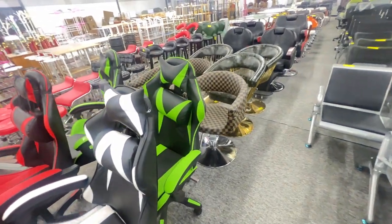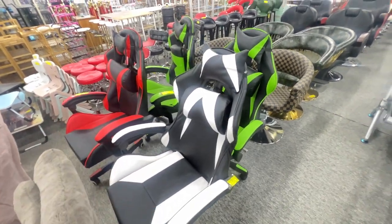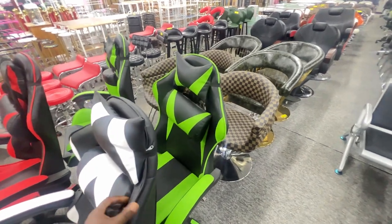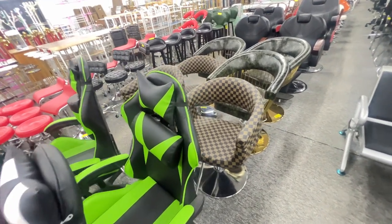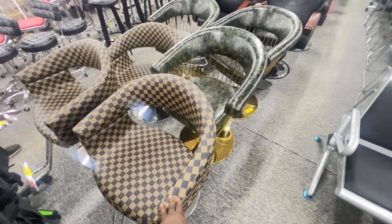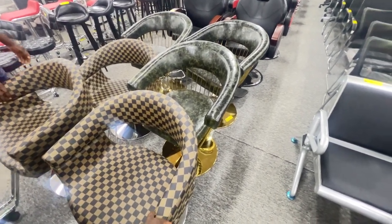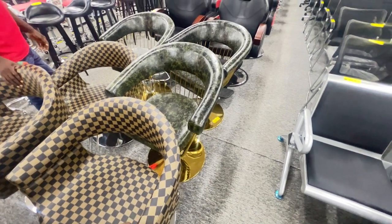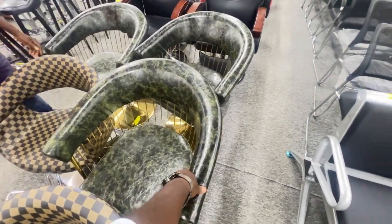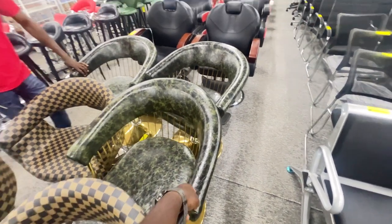These are like salon chairs, I believe. So if you're a gamer, there you go — some gamer chairs over here, each is $160, which is very nice. I like how they're set up. And these are, I think, salon chairs — $200, which is really nice. I like the feel. I really like these — these are really nice.